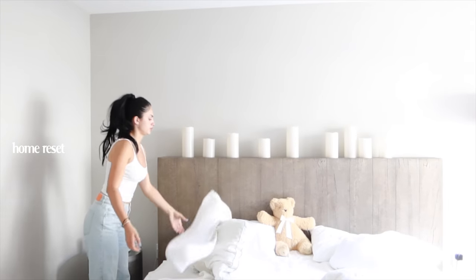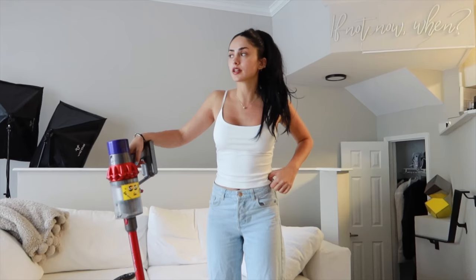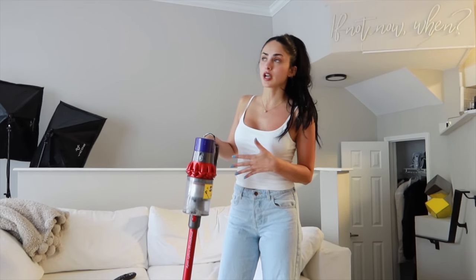I just did a quick hairstyle for dirty hair. I'm going to start cleaning and doing my little reset. I put all the sheets in the laundry. First thing I usually do is vacuum the entire apartment.